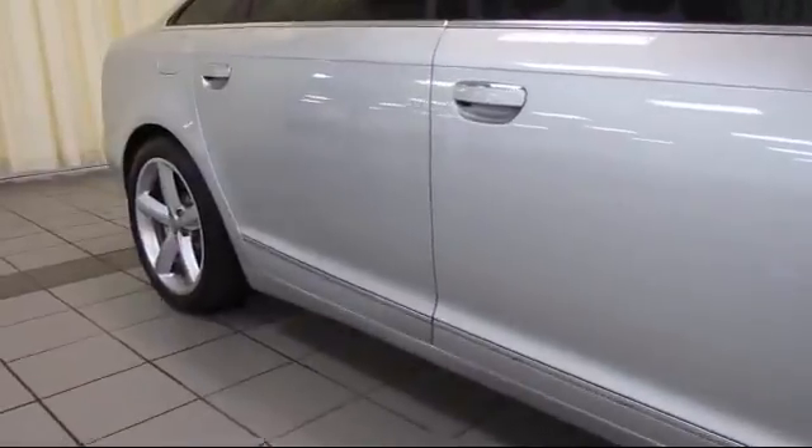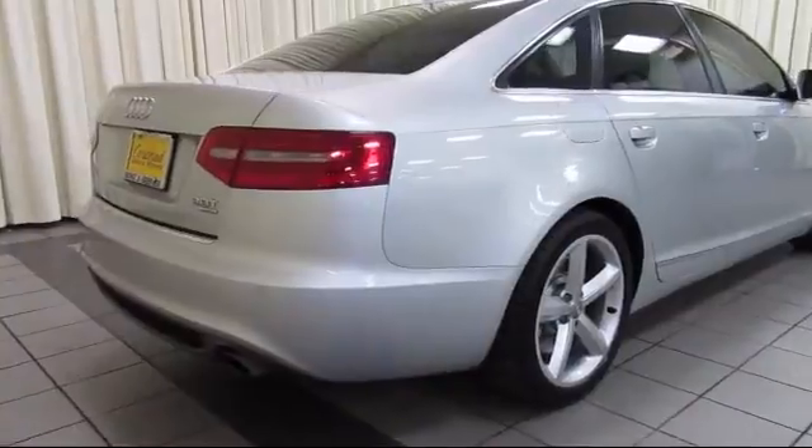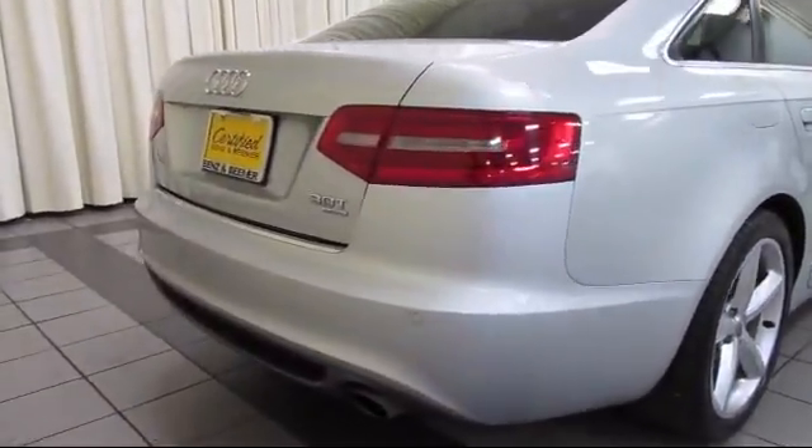Additional features include Steering Wheel Controls, Sirius Satellite Radio, Alloy Wheels, Keyless Entry, and it has less than 60,000 miles on the odometer.